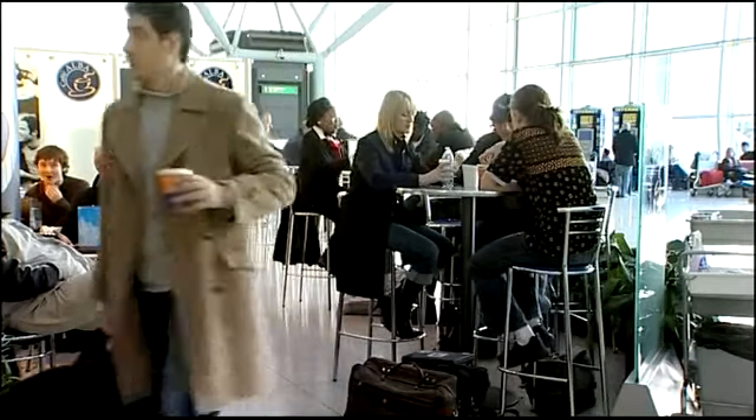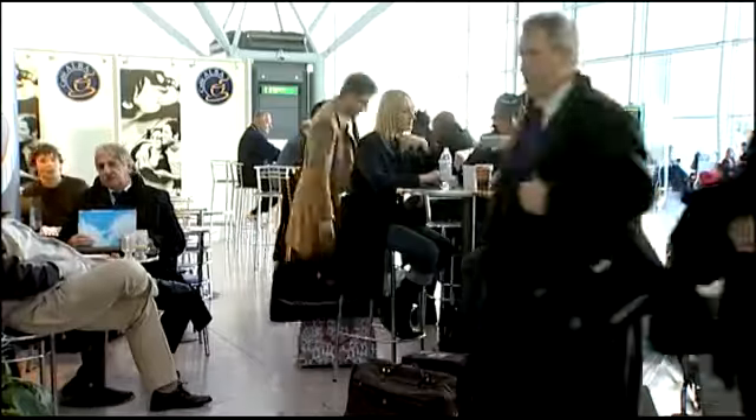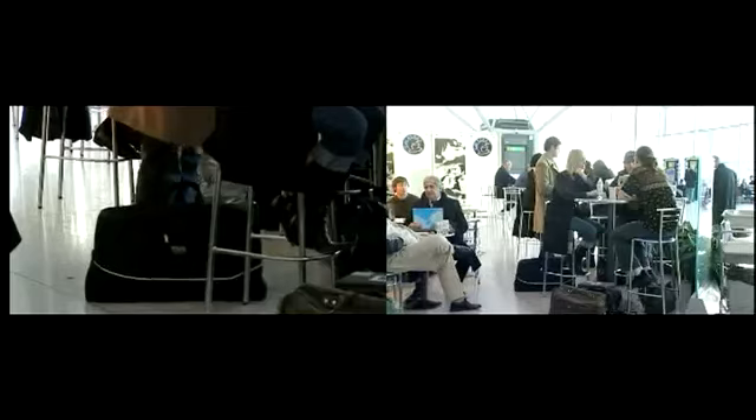Notice anything strange? Take another look. You've just witnessed the booster bag scam.